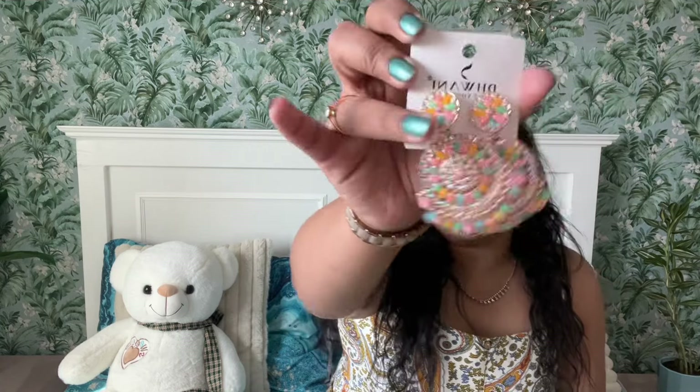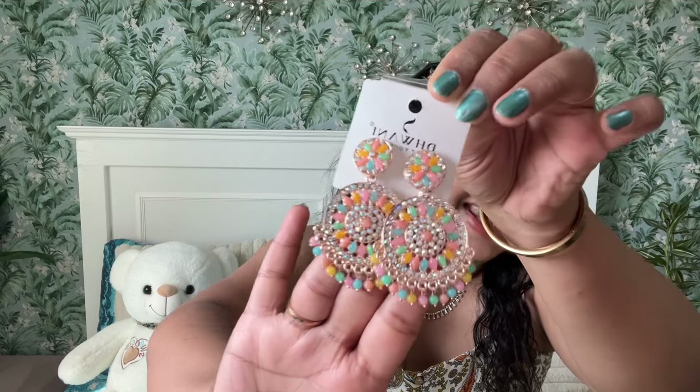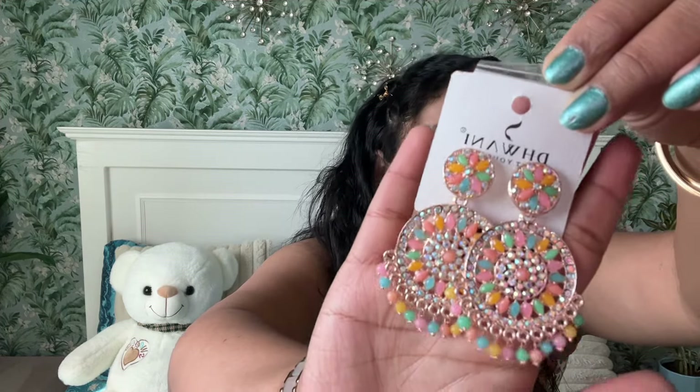Next up is one of my most favorite items. It is this beauty — look at this color combination! Isn't it the prettiest? I don't own anything like this. Look at those pastel color combinations: blue, yellow, green, peach, along with all those multicolor rhinestones. What a beauty! This is like one of my favorites, and it's for 20 dirhams. The rest of the items are for five or ten dirhams, but this one is 20 dirhams because of the beautiful color and design. Such a stunner.